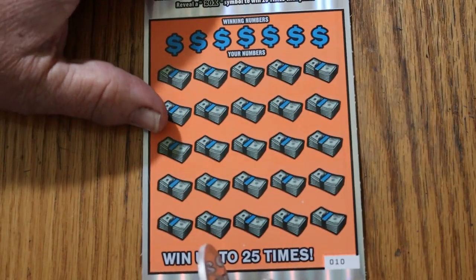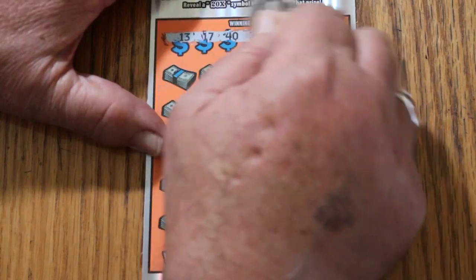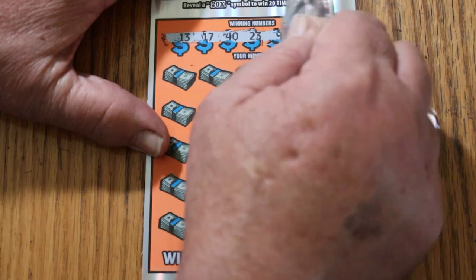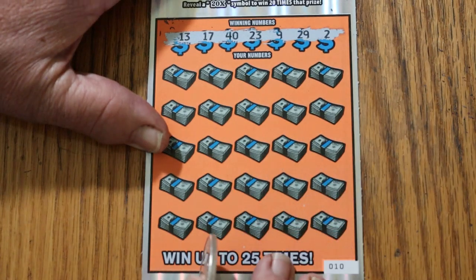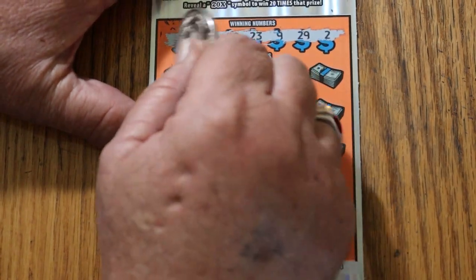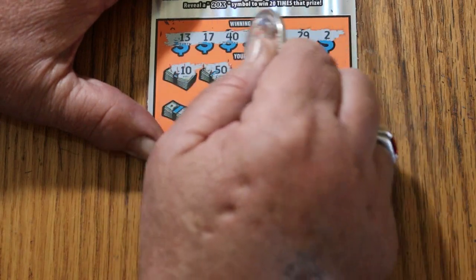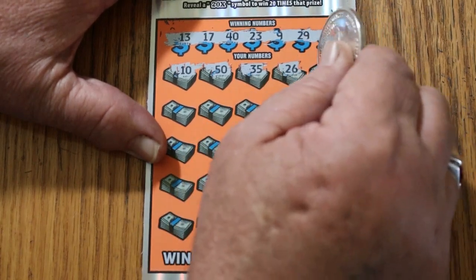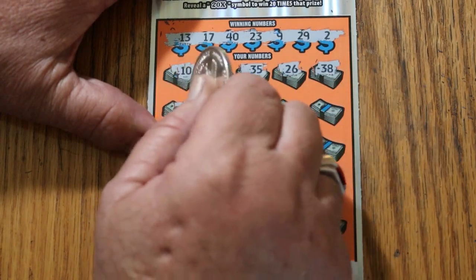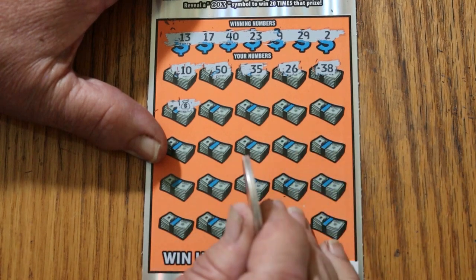Last ticket. This is when I have to save the day — save the day or break the day. 13, 17, 40, 23, 9, 29, and two. 10, 50, 35, 26, 38. Wow. Wow.